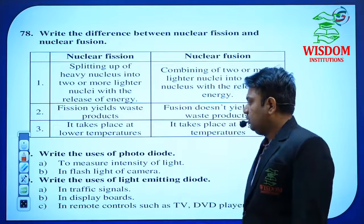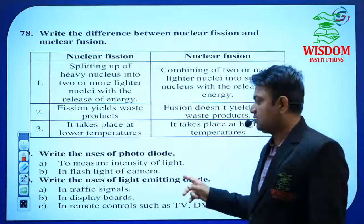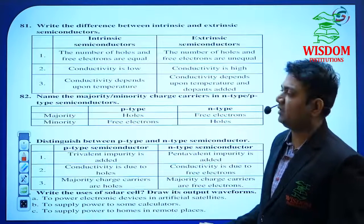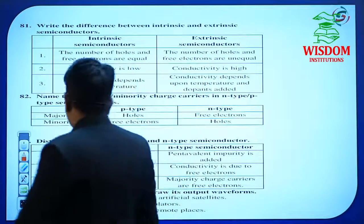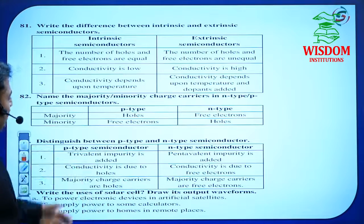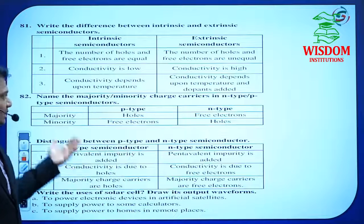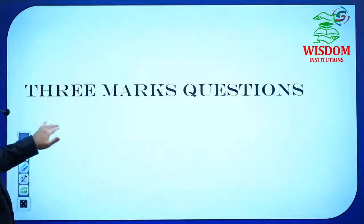Write the uses of photodiode and write the uses of light-emitting diode. One question from diodes may be asked in Semiconductor and Electronics. He may also ask differences between intrinsic and extrinsic semiconductors. In this year's model paper, he asked about a small table on P-type and N-type, majority and minority charge carriers — keep these in mind. Differences between P-type and N-type, or intrinsic and extrinsic, may be asked — perfect this topic.